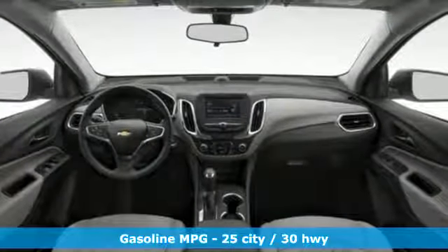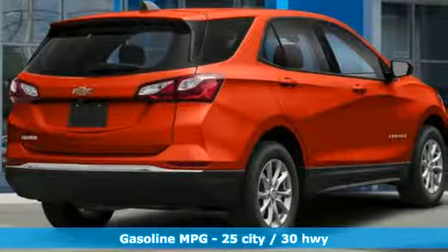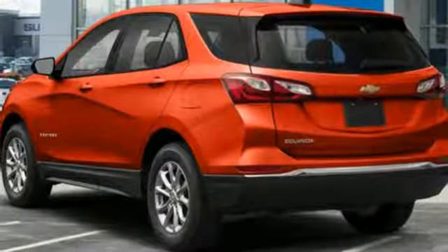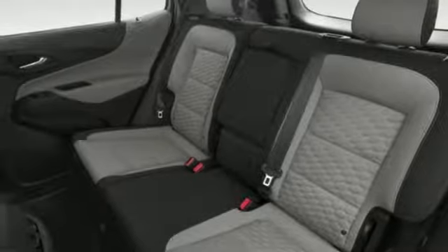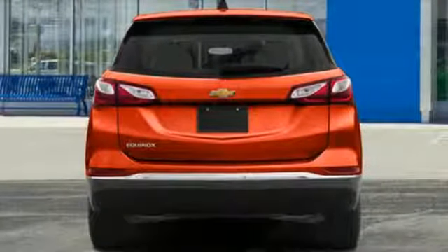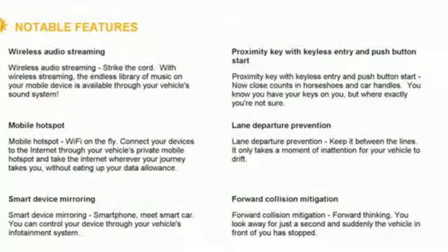It comes with the features you need: streaming audio, doors and push-button start proximity key, manual tilting steering column, configurable instrument gauges, Wi-Fi hotspot, manual telescoping steering column, intercooled turbo inline four-cylinder engine, active grille shutters, gas pressurized shocks, and automatic transmission.